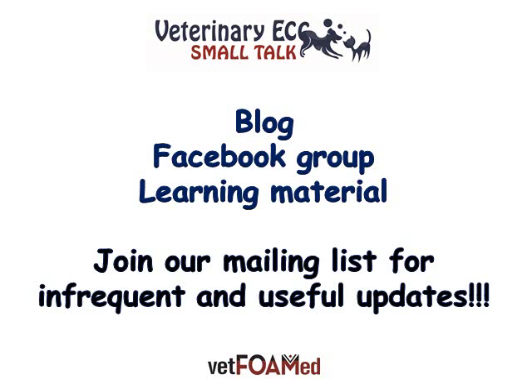I hope you found this brief overview of BOAS useful. As always, feel free to get in touch with comments, questions, and queries. You can also follow Veterinary ECC Small Talk's blog and our growing Facebook community, and there'll soon be some learning material available online. You can join our mailing list for infrequent but hopefully useful updates. Until next time, take care. Bye bye.